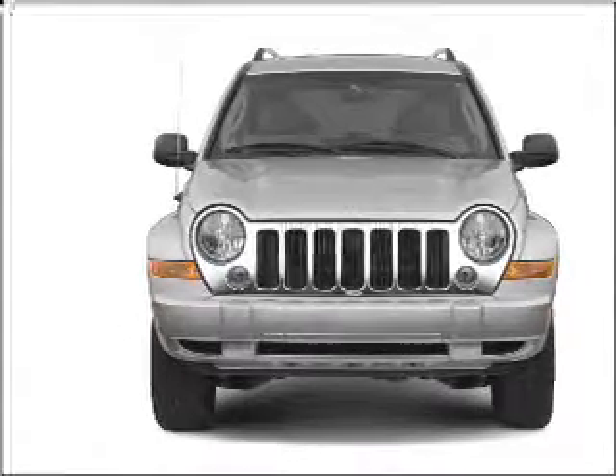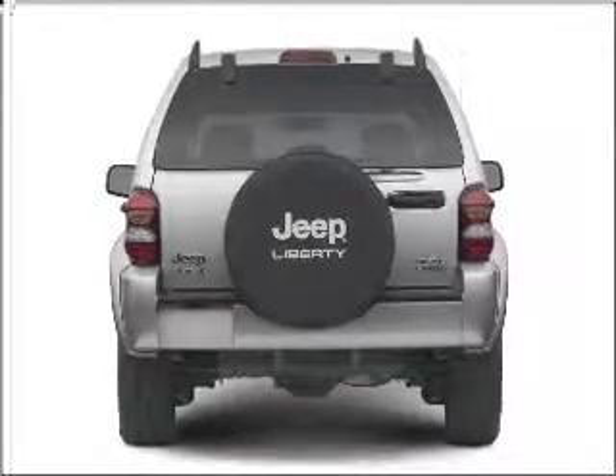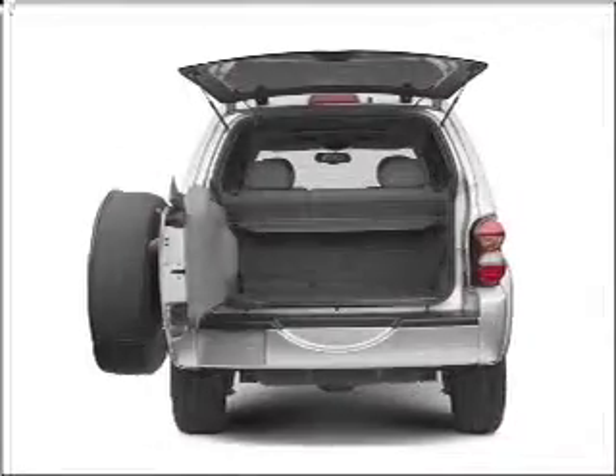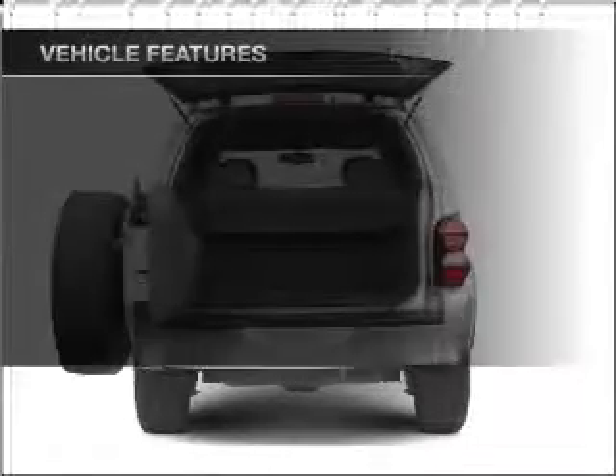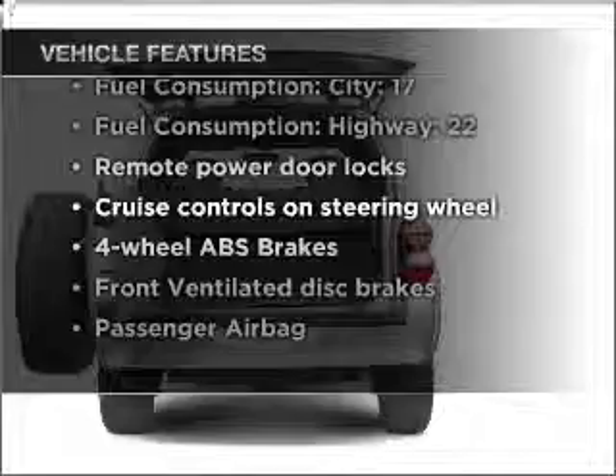Stand out from the crowd with premium wheels. The anti-lock braking system will help deliver you safely to your destination. Heated seats are a desirable comfort feature. Let the outside in with a built-in sunroof. And with these notable features, you won't want to miss out on the opportunity to own this amazing ride.